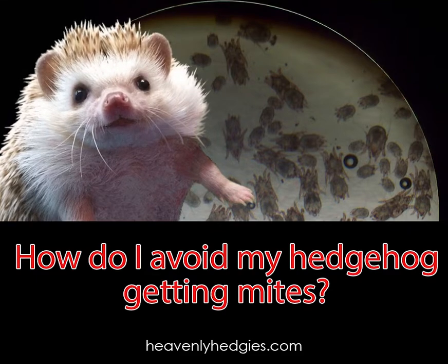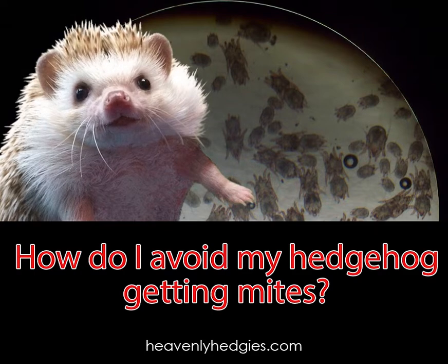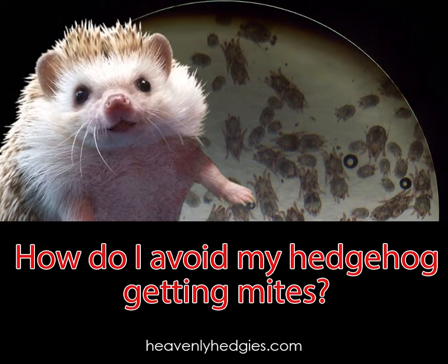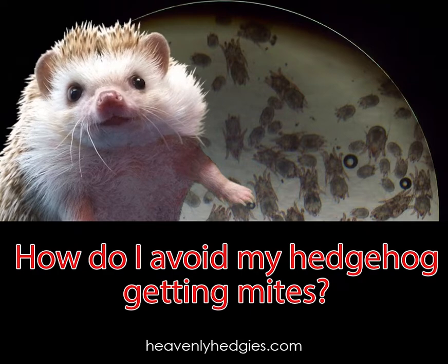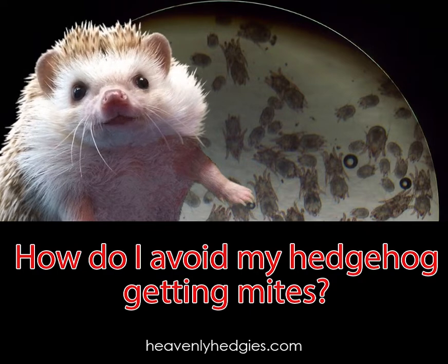Mites make us hedgehogs pretty miserable, so that's a really important question — because getting rid of mites on your hedgehog is a whole lot harder than avoiding them to begin with. My human says an ounce of prevention is worth a pound of cure.